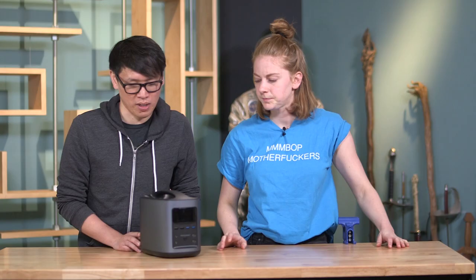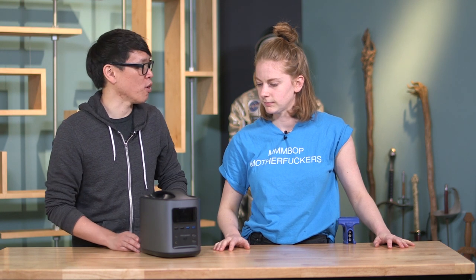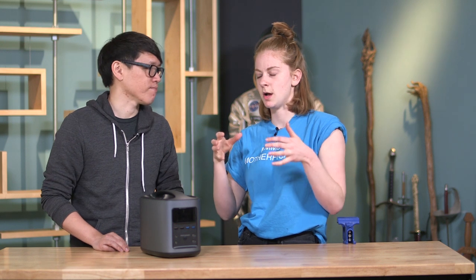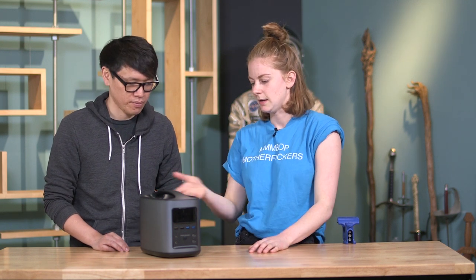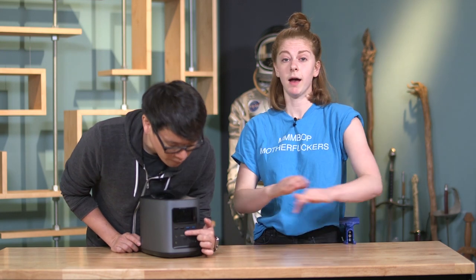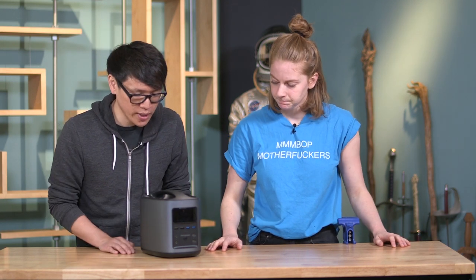USB-C for Android phones or the new MacBook — the small MacBook is USB-C. That's interesting because you want a product that has the type of outlets you want and the right amount. I would want like 14 AC outlets, but it does have two AC outs.